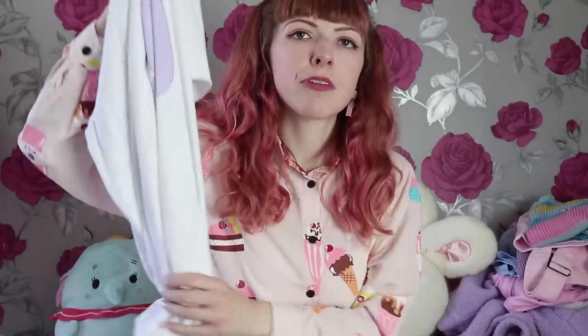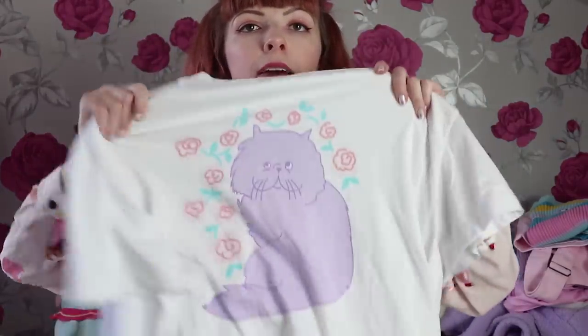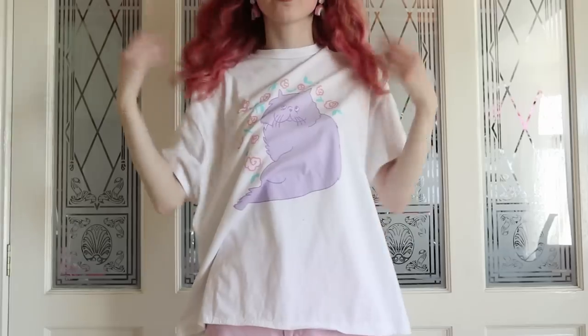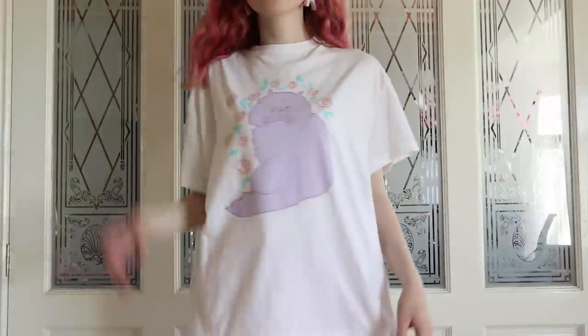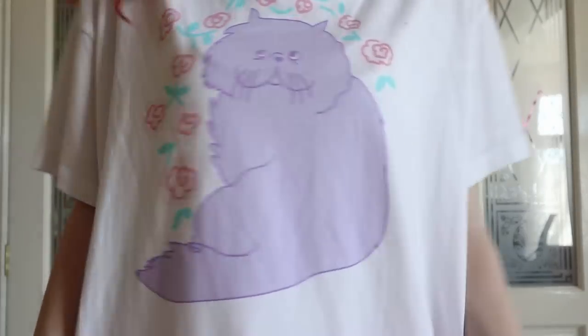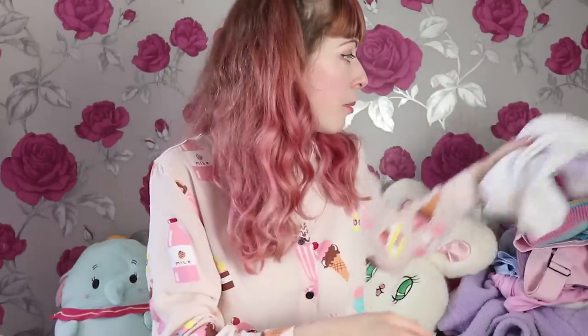I've noticed a lot of Lazy Oaf items are cat themed. This is another t-shirt — I cropped this one as well because it was so long on me. It was pretty cheap, around £20–£30. It's got this really cute chubby little fat cat on it, a lilac cat surrounded by flowers. I got it on Depop for pretty cheap.